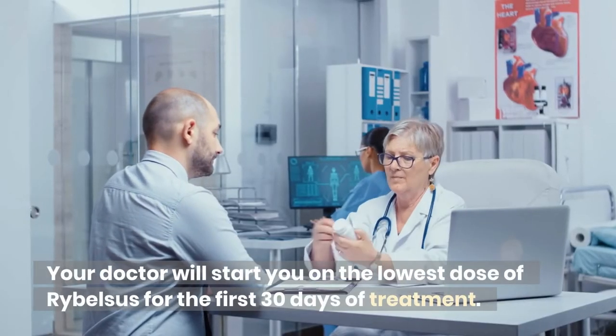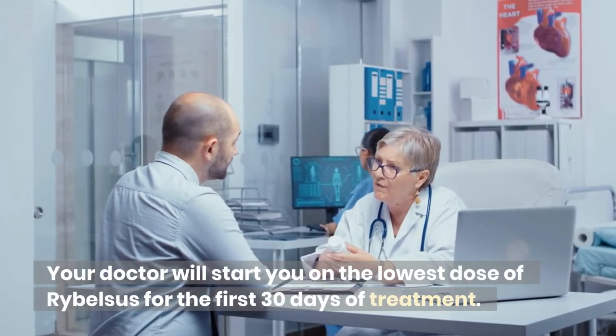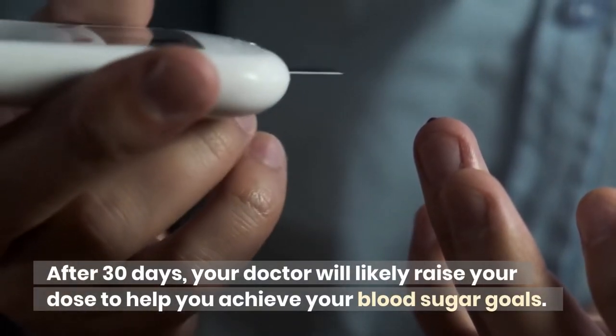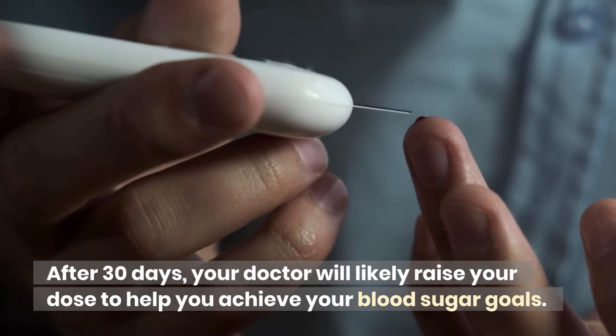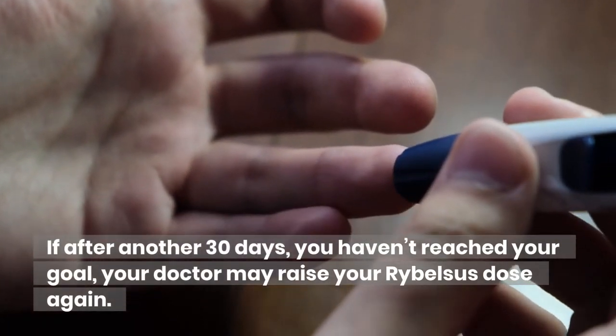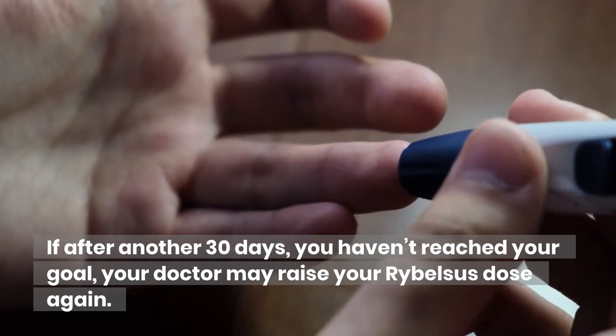Your doctor will start you on the lowest dose of Ribelsis for the first 30 days of treatment. After 30 days, your doctor will likely raise your dose to help you achieve your blood sugar goals. If after another 30 days you haven't reached your goal, your doctor may raise your dose of Ribelsis again.